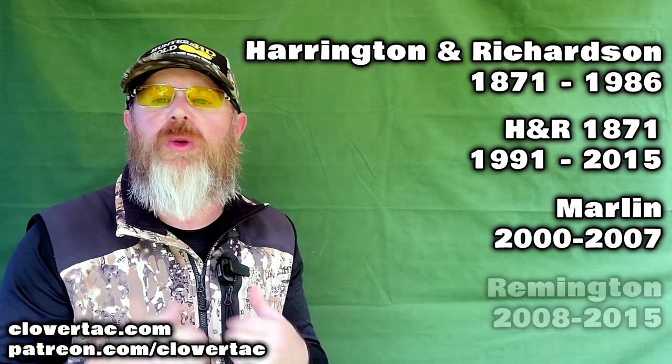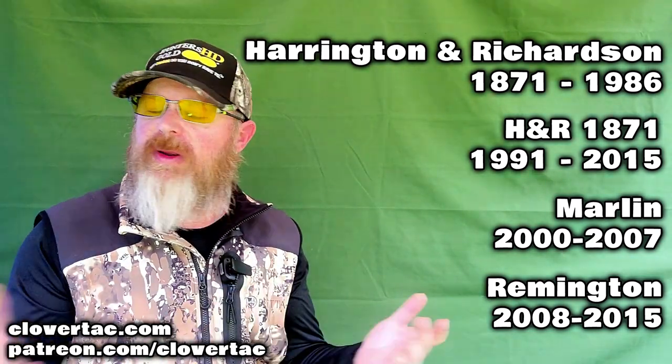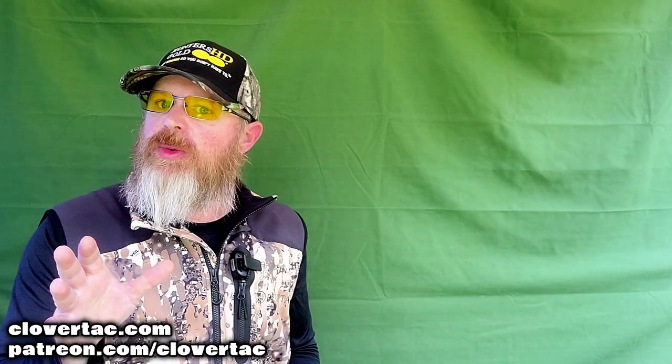Marlin, and subsequently H&R, were sold to Remington in 2008, and then ultimately the H&R line was completely discontinued in 2015. So with history out of the way, let's take a look at a few of the examples I've got here.